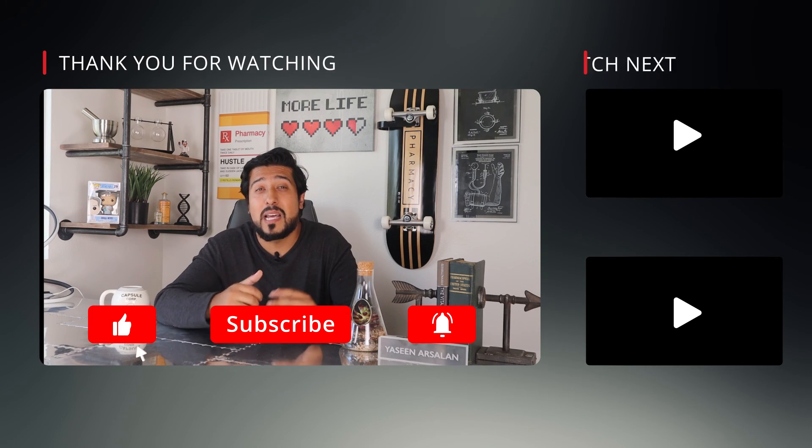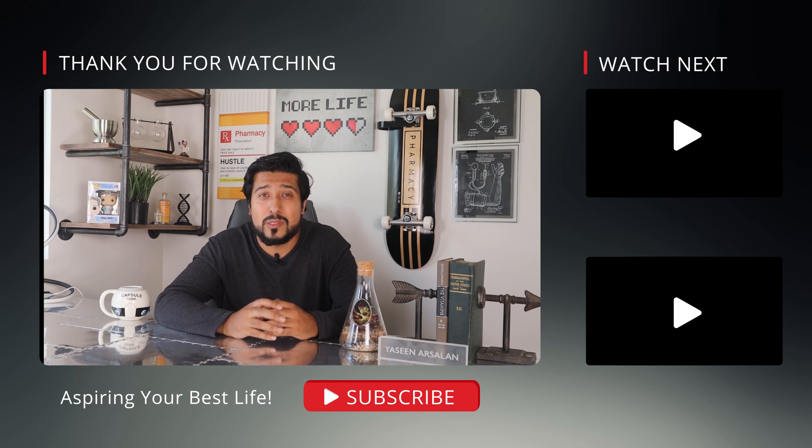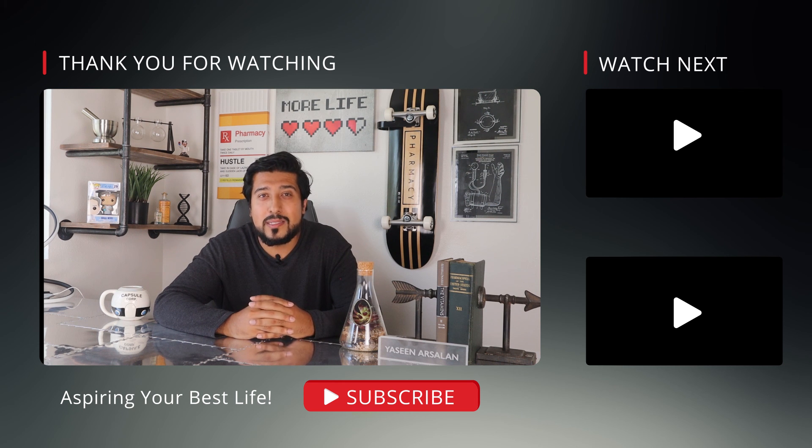If you or a loved one are taking Synthroid, send them this video as a refresher course on their therapy. If you liked the video, give it a like as it helps me out tremendously, and subscribe to not miss out on more videos just like these.